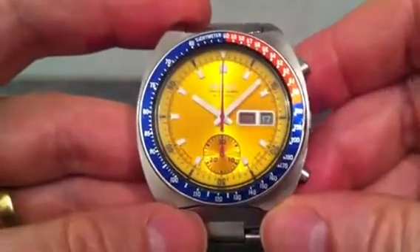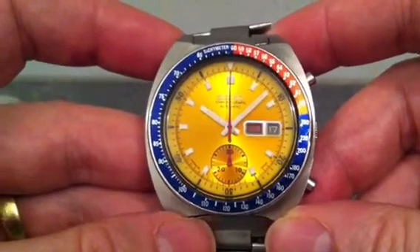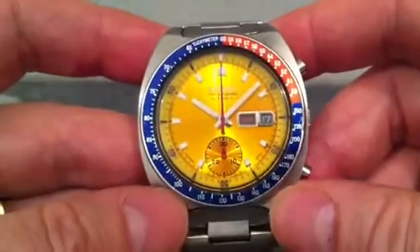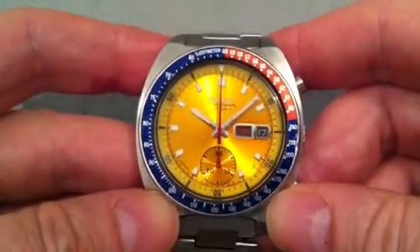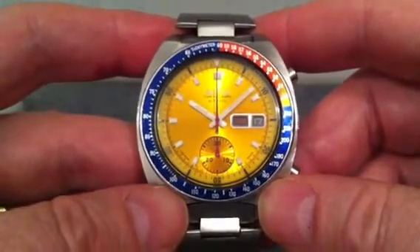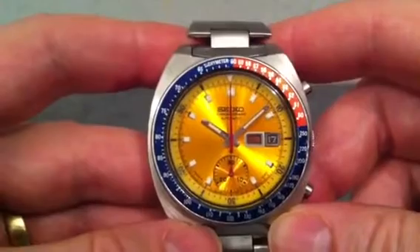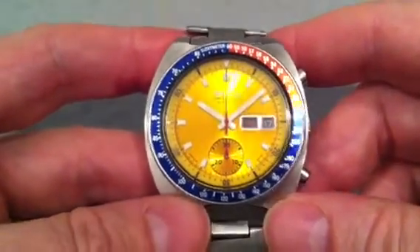Good evening folks and welcome to this demonstration of my Seiko 6139-6002 Automatic Chronograph watch. This is a watch from 1972 and it has a bit of space history to it — not this particular watch but this particular model. It's also known as the Pogue Seiko, and it was the first automatic chronograph worn in space by Colonel William Pogue, who was on the Skylab 4 mission in 1973. A watch like this was worn in space for 83 days on Skylab, and he proved that an automatic watch would work in space.